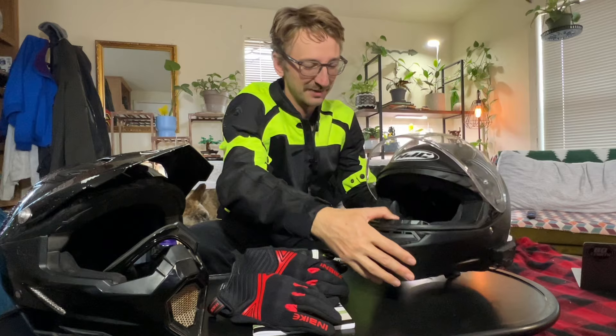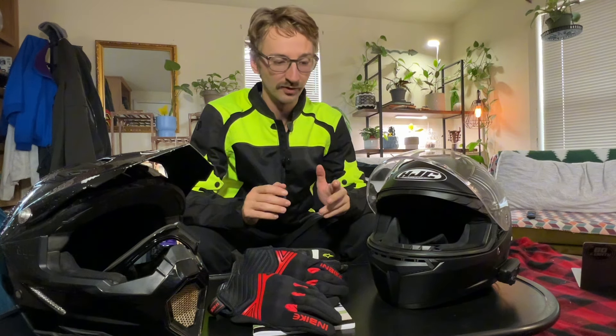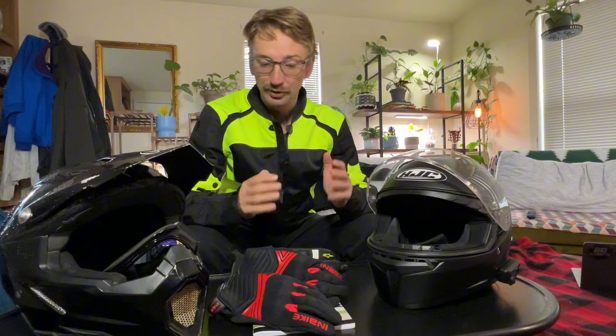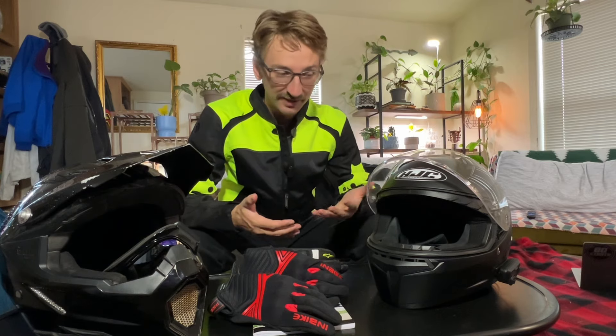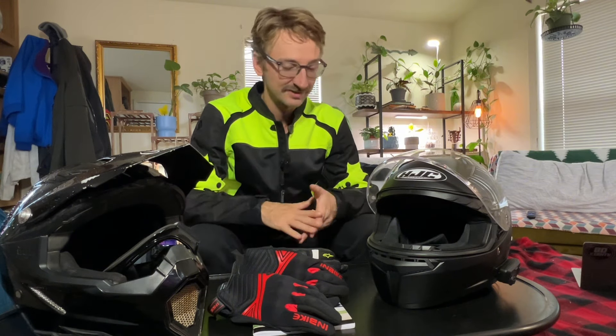I recommend getting a Cardo or Sena — those are the two brands I'd suggest. This video is not sponsored by any of these companies. I'm just going over the gear I've bought in the last six months. I got a Honda Grom and have been getting into motorcycling pretty regularly. I'm now pretty set on gear and have almost two of everything, so I'll give you examples of both a tight budget option and a slightly nicer option.